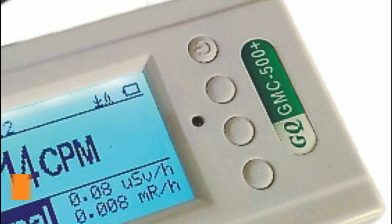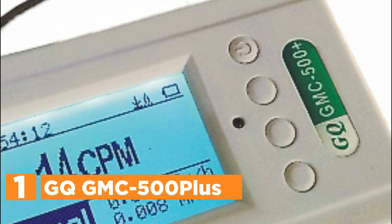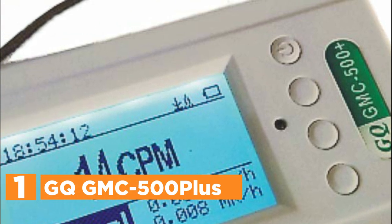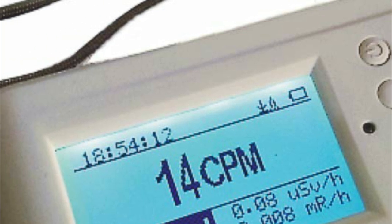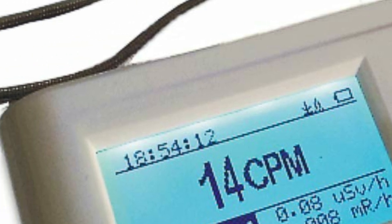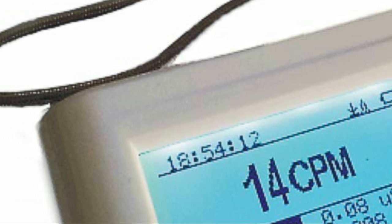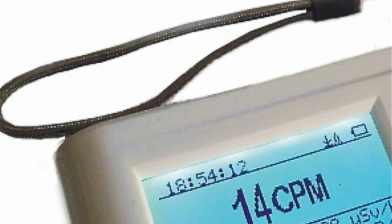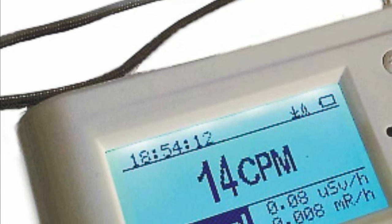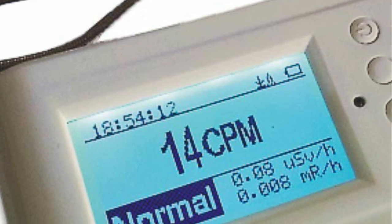The top pick in our list is the GQGMC-500+. This Geiger counter is a portable device designed to detect nuclear radiation. It can detect various types of radiation such as beta, gamma, and X-ray, making it suitable for use as a continuous radiation monitor or as a personal dosimeter for tracking radiation exposure.